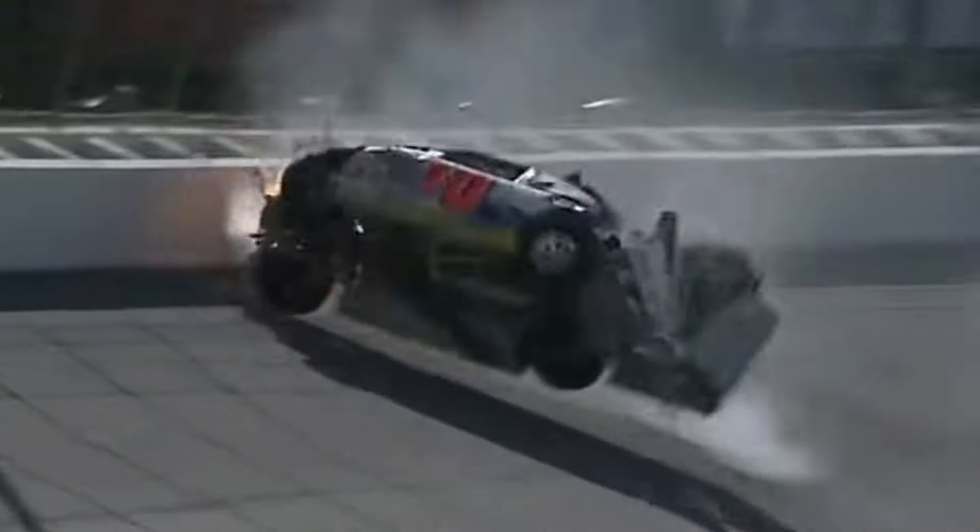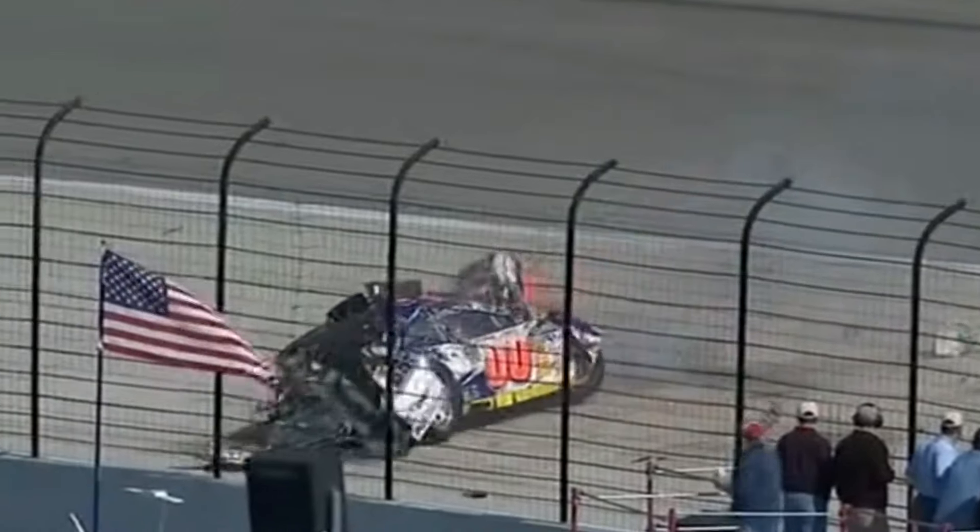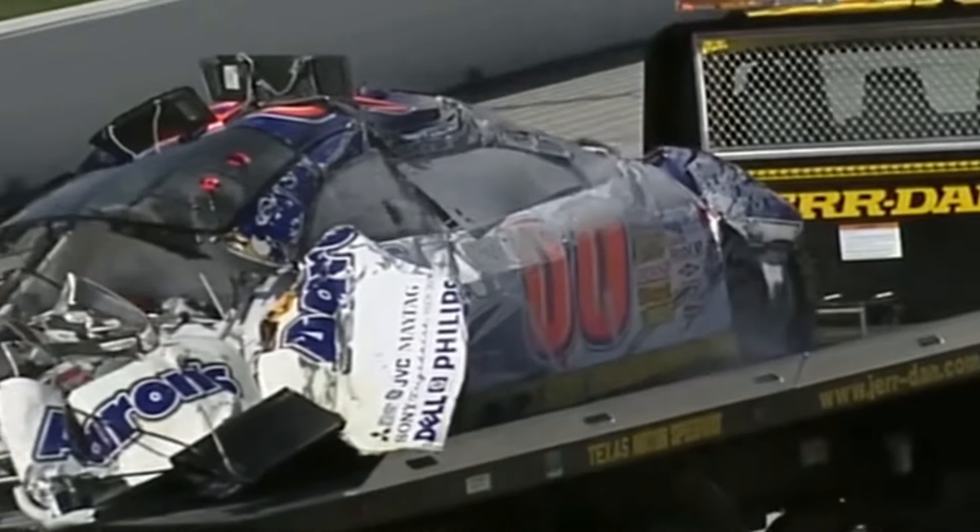This caused him to suddenly lose control at a speed of 200 miles per hour, causing his car to devastatingly slam into the wall head-on, barrel roll, and flip multiple times down the track, taking insane bumps along the way. The car then came to rest in a crazy mangled ball of metal. Although the crash was a heart-in-mouth incident, McDowell managed to climb from the car uninjured.